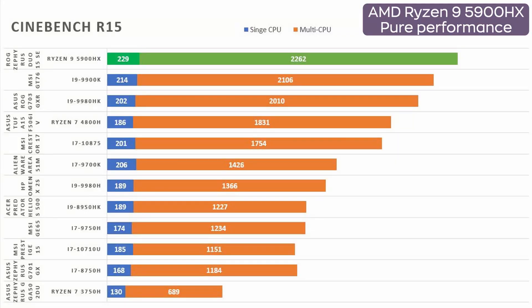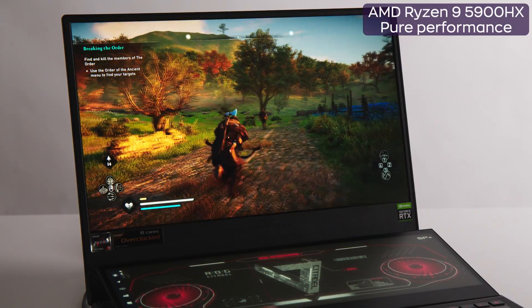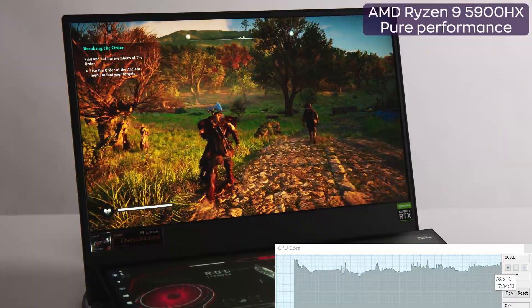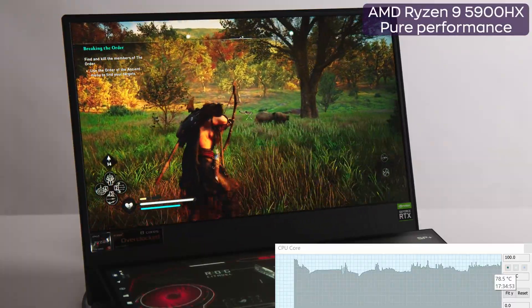The results are magnificent. In multi-CPU rendering, AMD makes it to first place, and the new 5000 series dominates both multi-core and gaming grounds. In the toughest situations — in AC Valhalla, for example — the CPU simply won't exceed 80 degrees Celsius, with 70–75 on average. Completely acceptable, given the performance.